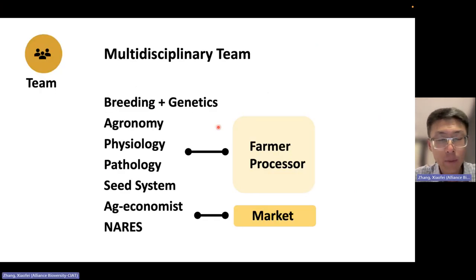For teams at CIAT, we have a multidisciplinary team including the breeding team, agronomy, plant physiologist, plant pathologist, and scientists on seed systems — mainly focused on farmers' needs and processors' needs. We also have economics and work with NARS, mainly focused on understanding the market.